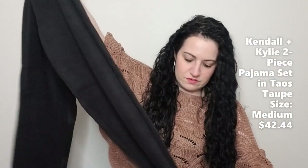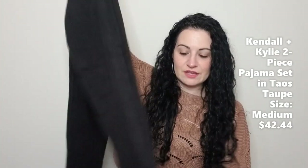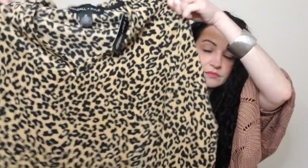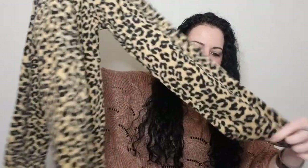We are down to our last item and it's also by Kendall and Kylie — this definitely fits into the loungewear category. It's a two-piece pajama set. We have these fleece pants and then the top is a v-neck leopard top also in that same fleece material.